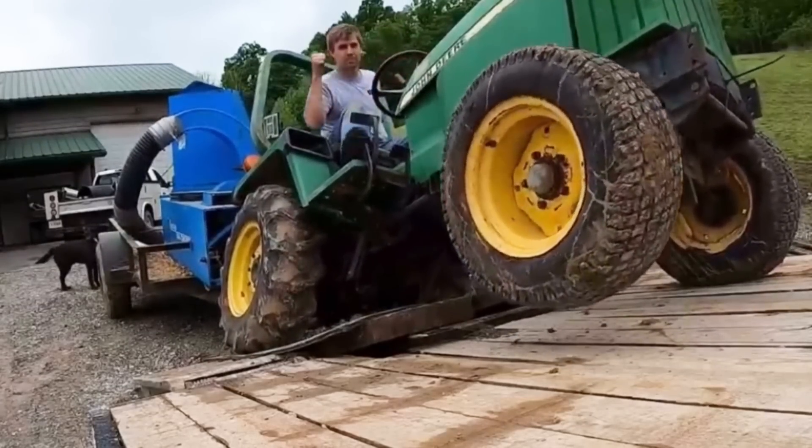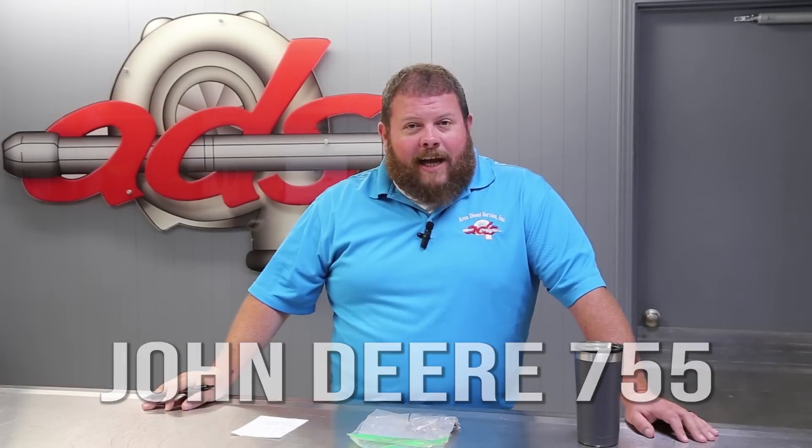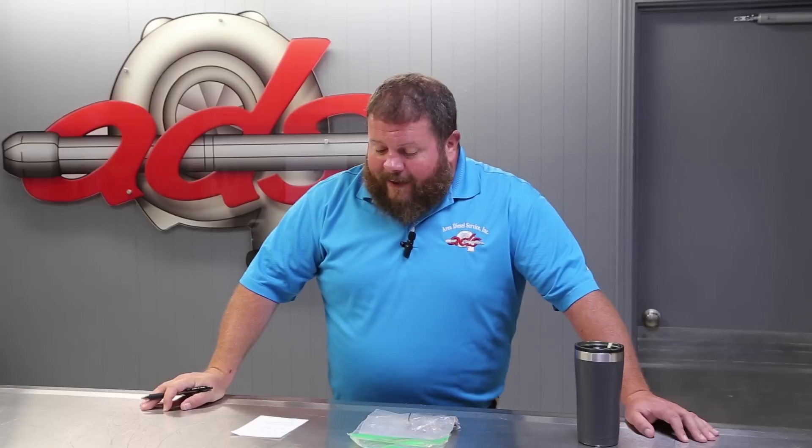We've got a little project here at Area Diesel Service. If you haven't seen it on Captain's channel, I think he's got tractoritis. He was looking at his dear old 755, thinking that potentially it was time for an upgrade. And I think like the rest of us, he probably got the sticker shock and said, maybe I'll just keep my sweetheart and give her some love.